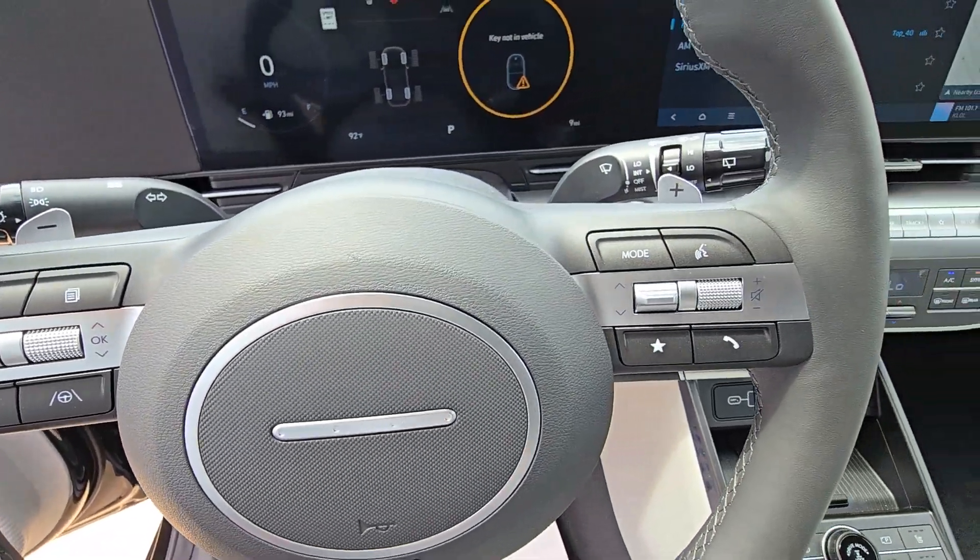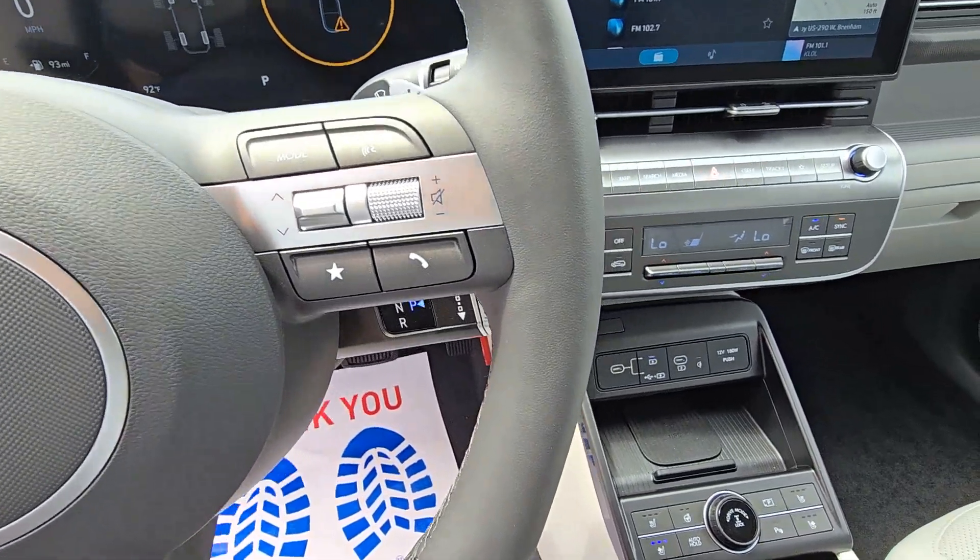Proximity key entry, navigation system, turbocharged engine, heated driver's seat.